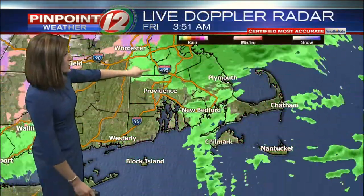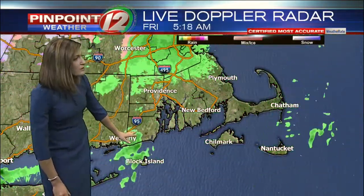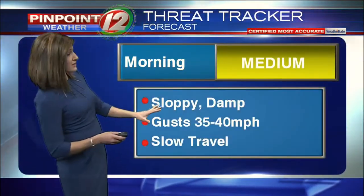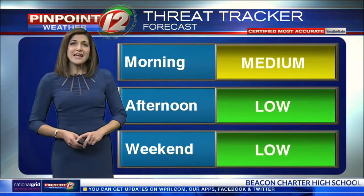Our live Doppler radar this morning is still tracking those rain showers — what you were seeing in our Scituate camera. We've got some along the coastline too, and in addition to that, some strong wind gusts this morning. That's why our threat tracker is still elevated. It is sloppy and damp out there.